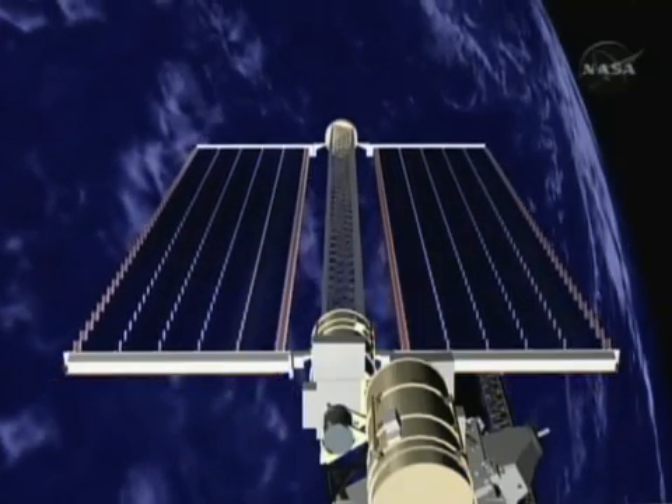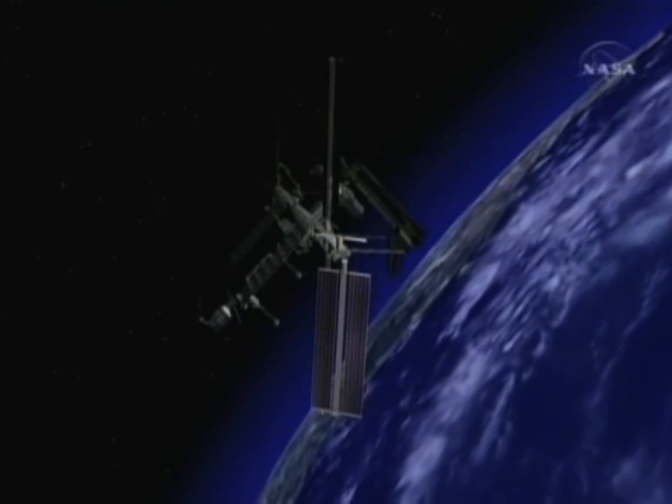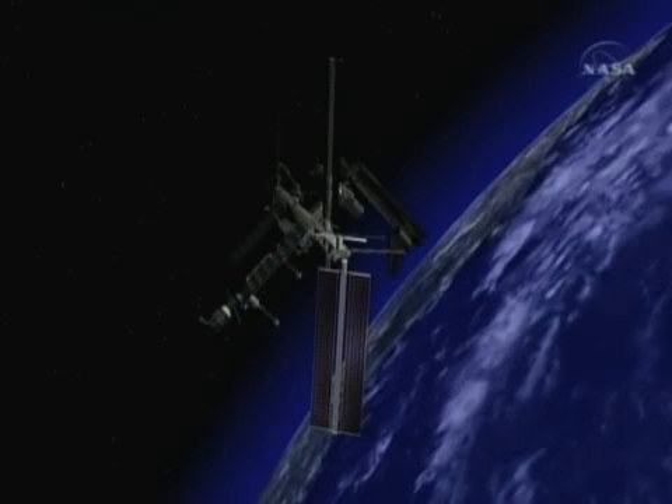As was the case on the previous solar array deployments, the S6 solar arrays will be deployed in a staged manner, which we'll talk about in more detail later.